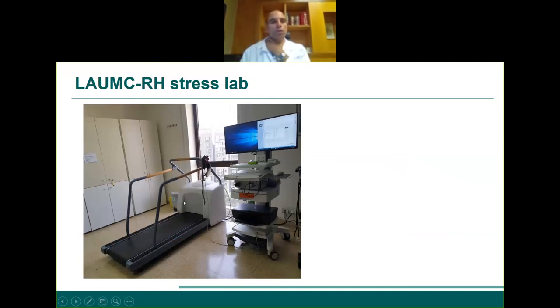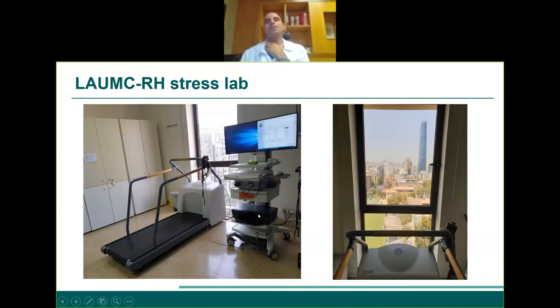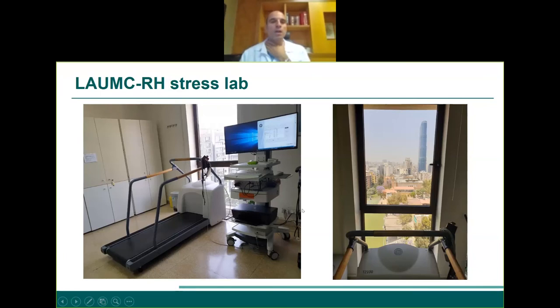All these modalities — EKG, echo, stress test — are available at our medical center. The nuclear test is also straightforward: you give a nuclear tracer, it traces into the heart at rest, then the patient exercises, and you image again. You compare stress images with rest images. If an area is blocked, it will not have uptake during exercise, showing lack of blood flow during exertion.